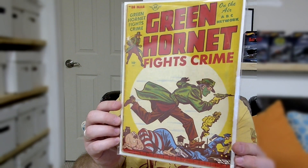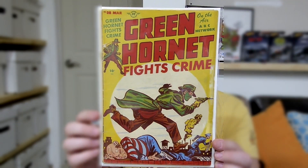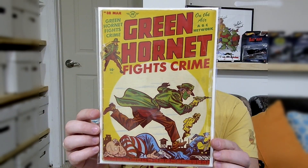Let's show off my top 10 yellow covers. Let's start off with a book that y'all have seen before, at least on my channel. This is Green Hornet Fights Crime number 38 from the Golden Age. Awesome yellow cover — my very first Golden Age book.